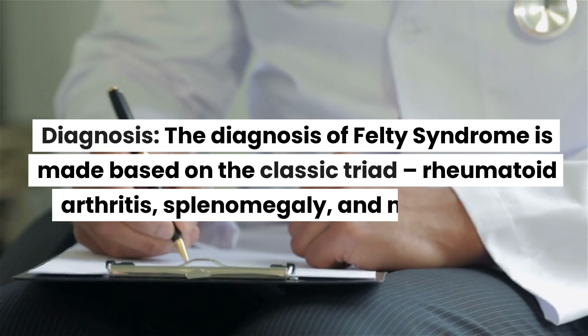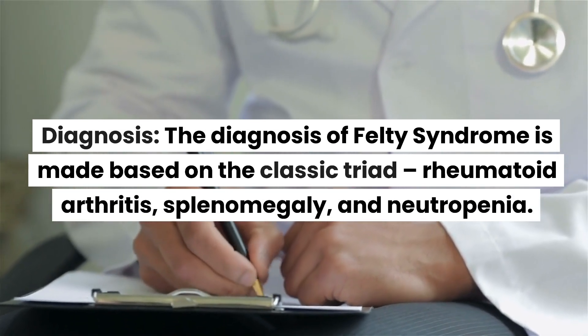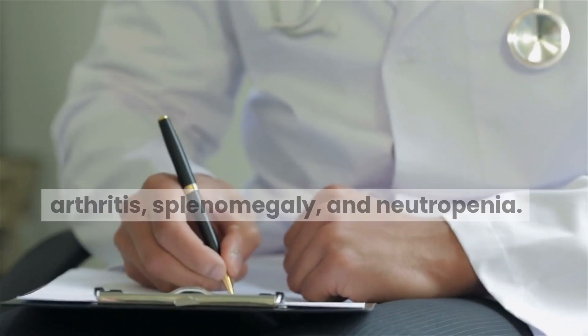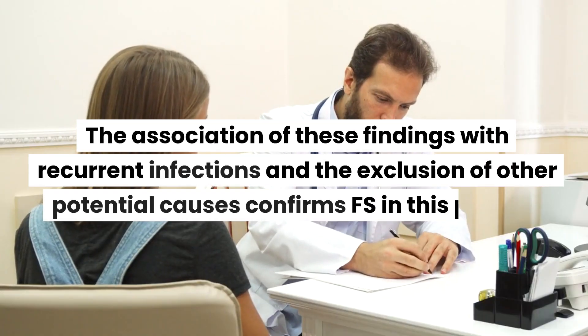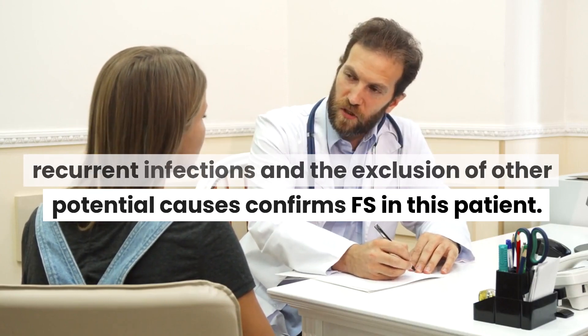Diagnosis: The diagnosis of Felty syndrome is made based on the classic triad — rheumatoid arthritis, splenomegaly, and neutropenia. The association of these findings with recurrent infections and the exclusion of other potential causes confirms Felty syndrome in this patient.